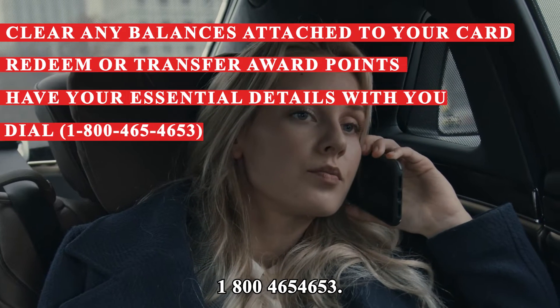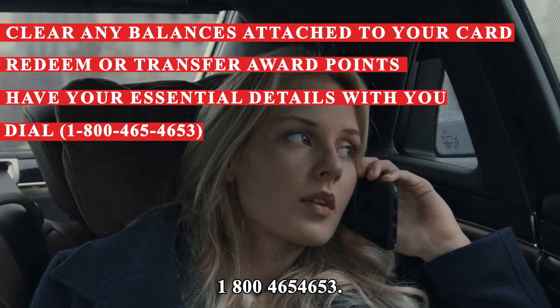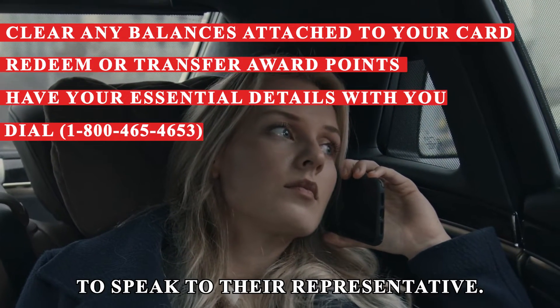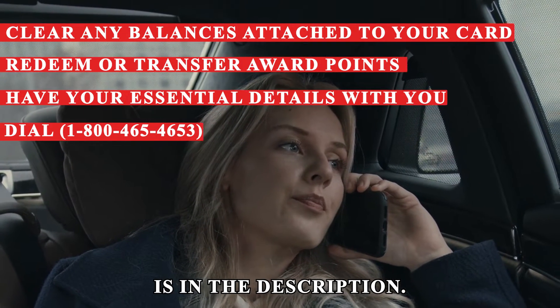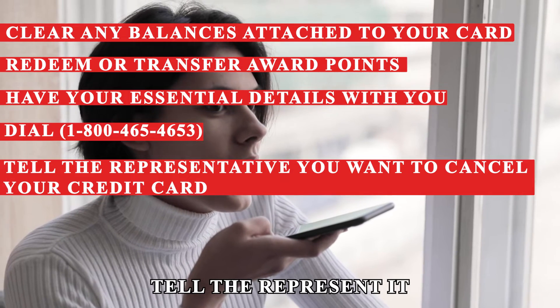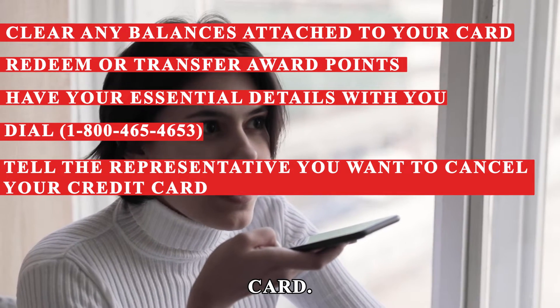Dial 1-800-465-4653 to speak to the representative. The phone number is in the description. Upon receiving your call, tell the representative you want to cancel your credit card.